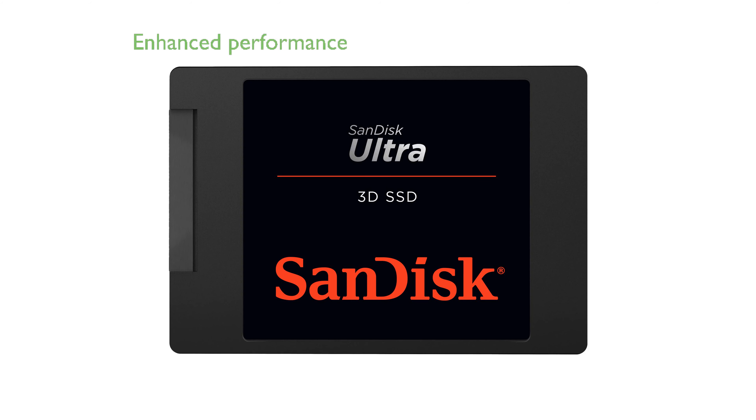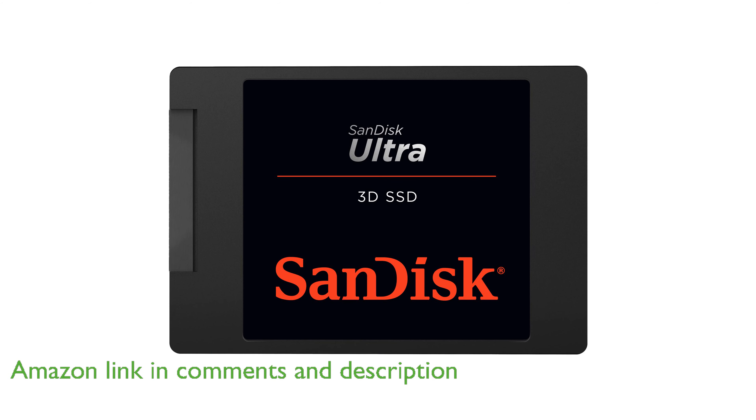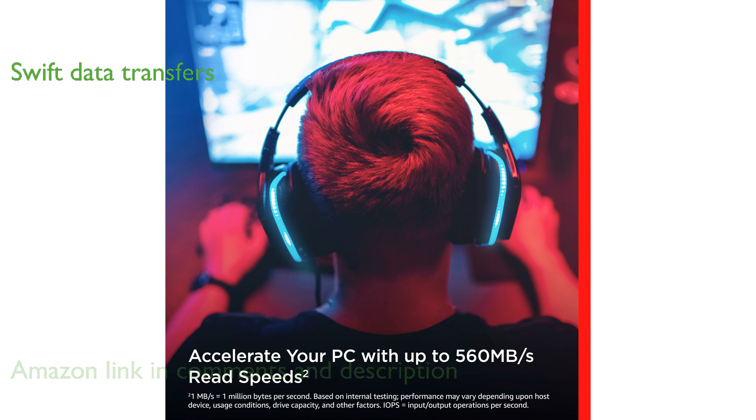The SanDisk Ultra 3D NAND SSD significantly enhances your computer's performance with its rapid boot-up and application loading capabilities, with sequential read speeds reaching up to 560 megabytes per second. This SSD ensures swift data transfers and improved computing efficiency.